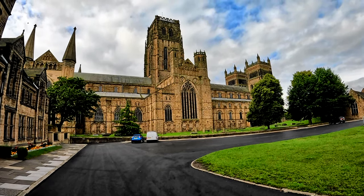So built in 1093, welcome to the Cathedral Church of Christ, Blessed Mary the Virgin and St Cuthbert of Durham, better known as Durham Cathedral. It took almost four decades to build and it has stood for almost 900 years.